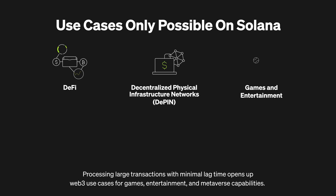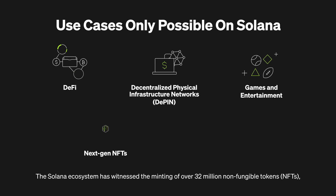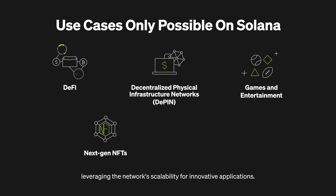Processing large transactions with minimal lag time opens up Web3 use cases for games, entertainment, and metaverse capabilities. The Solana ecosystem has witnessed the minting of over 32 million non-fungible tokens, leveraging the network's scalability for innovative applications.